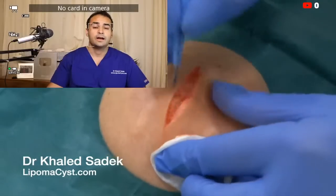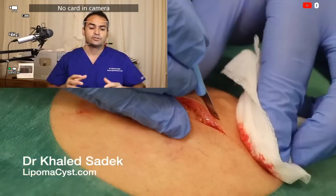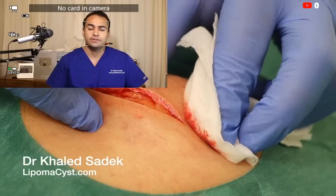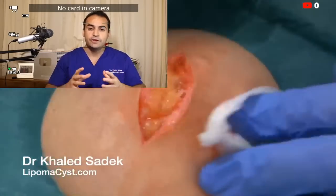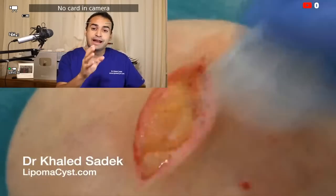Hi, welcome everybody. It's me, Dr. Carla today, and you've tuned in to my live streaming videos on cysts and lipomas. If you're new to the channel, I specialize in the removal of cysts and lipomas. Today we're doing our review of videos compiled over the past week, as well as releasing our brand new video.